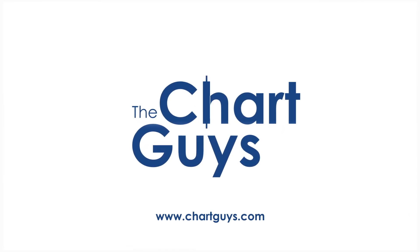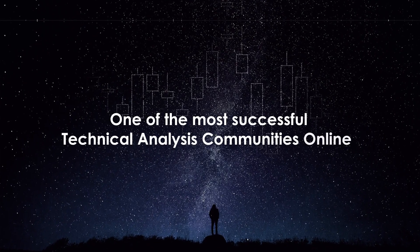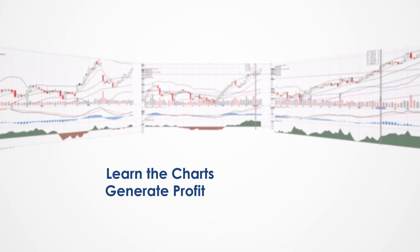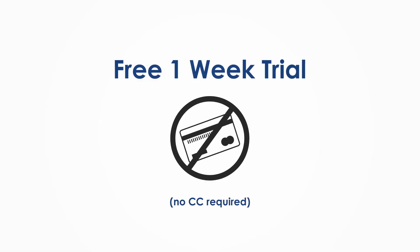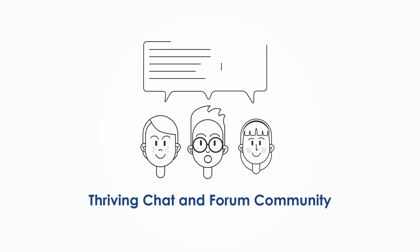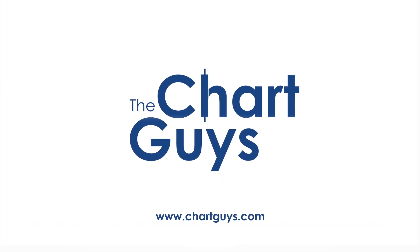Hello, and thanks for checking out chartguys.com. We're proud to be one of the most successful technical analysis communities online, teaching you the skills to become a more confident, effective, and informed trader. Join our community of hundreds of analysts worldwide working together to learn the charts, generate profit, and achieve financial independence. Sign up for a one-week free trial, no credit card required, for access to daily live chart analysis and market coverage, a thriving chat community, along with dozens of hours of exclusive educational materials. We look forward to seeing you. Let's check out some charts.